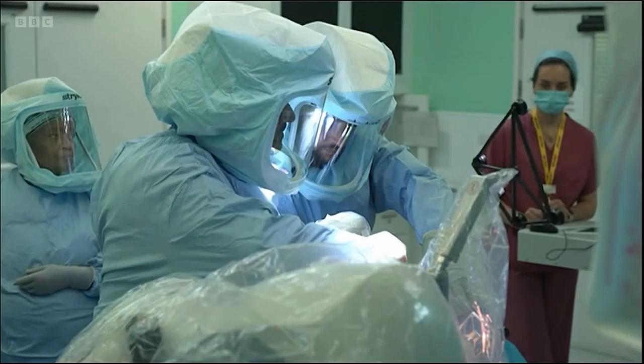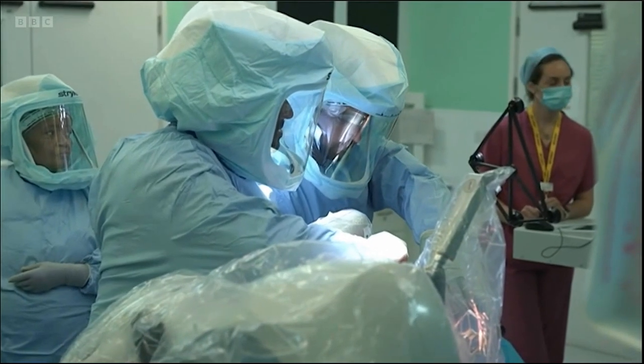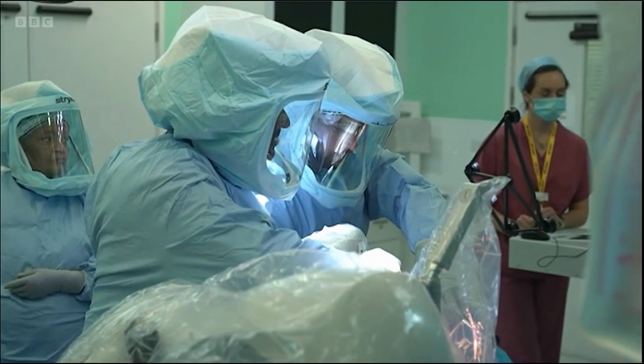We're able to put in the same implant that we've been using for many years here — we're just able to put them in now with a lot more information and detail.